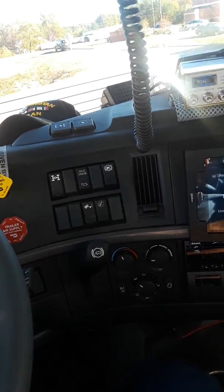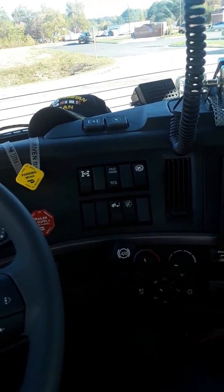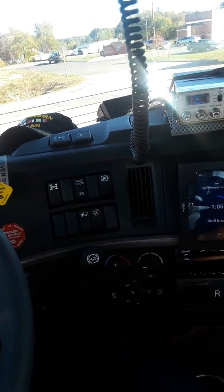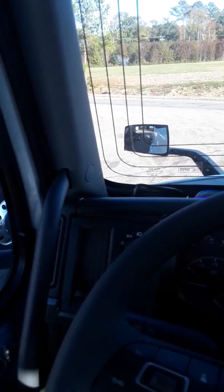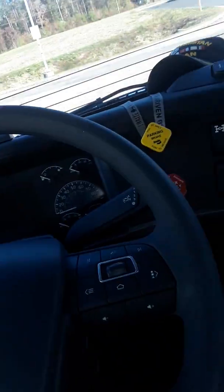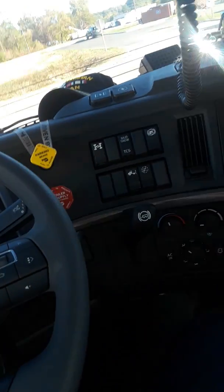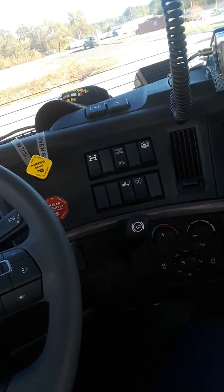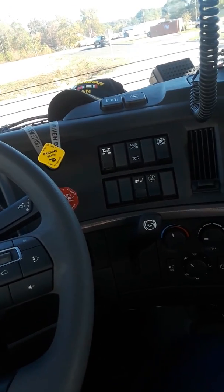When you put it in reverse, it turns the radio off. You could be in the middle of a good song — I might have to get a Bluetooth speaker just to get through a favorite song, because whether a car pulls in front of you or you have to back in a door, the radio shuts off. We can't have you distracted, truck driver.